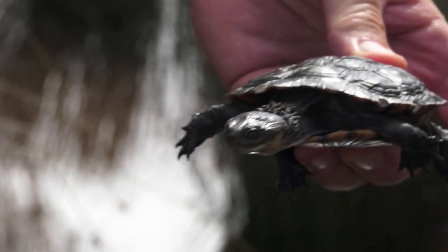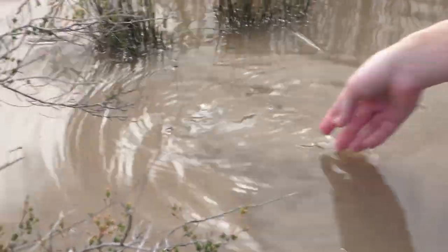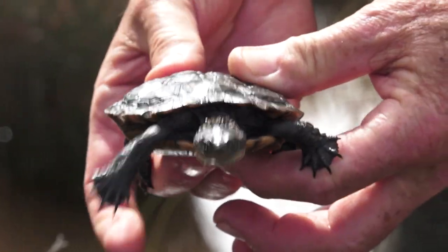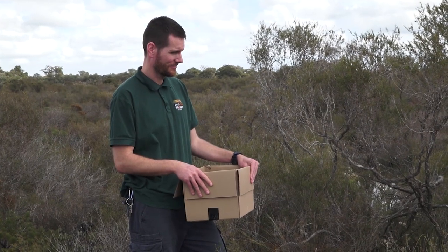Love what you see with baby Western Swamp Tortoises? Vote for your favourite zoo-born of the season and we'll donate US$3,000 towards conservation efforts for the winning species.